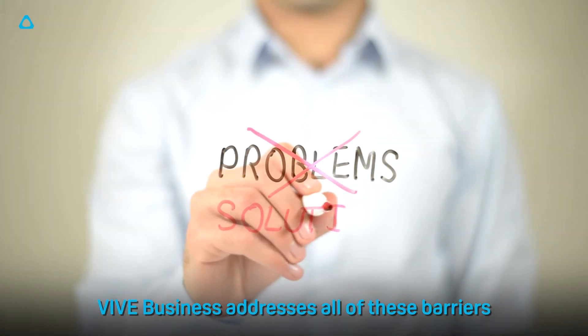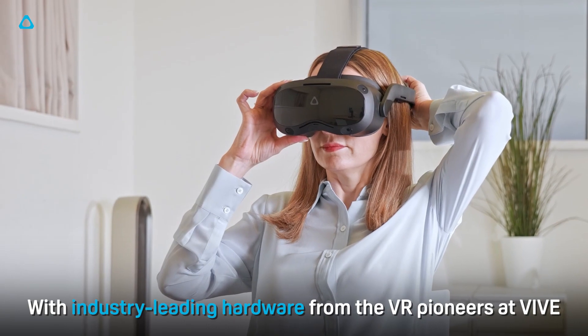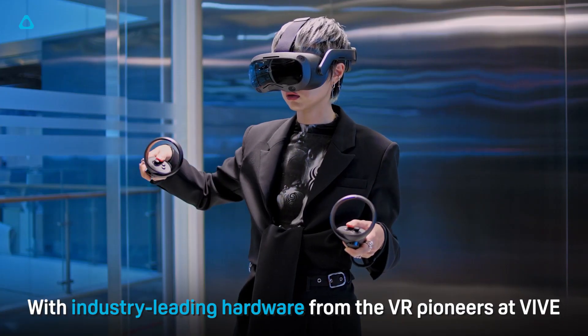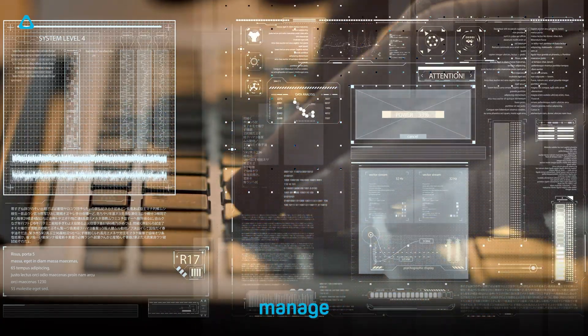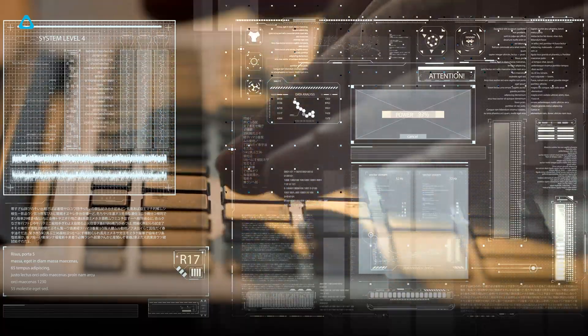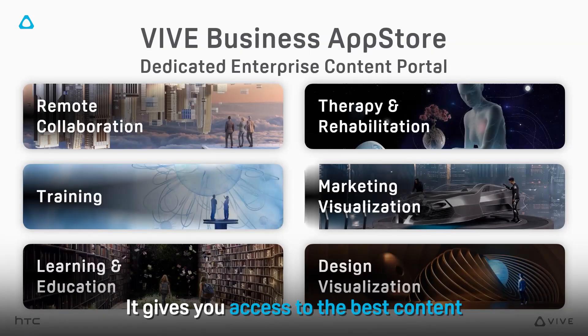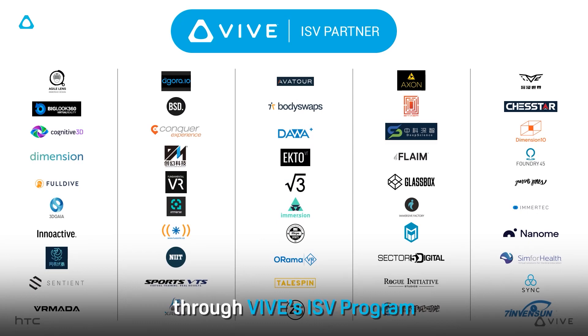Vive Business addresses all of these barriers. With industry-leading hardware from the VR pioneers at Vive, Vive Business allows you to seamlessly set up, manage and scale a VR network from one portal. It gives you access to the best content as well as trusted developers through Vive's ISV program for when you need a bespoke solution.